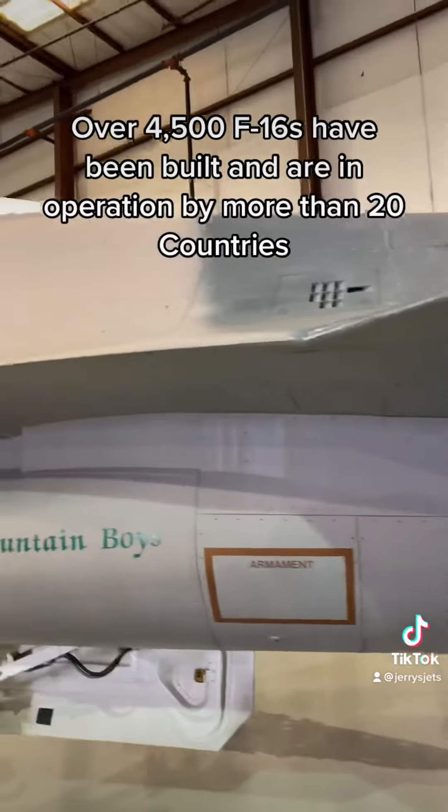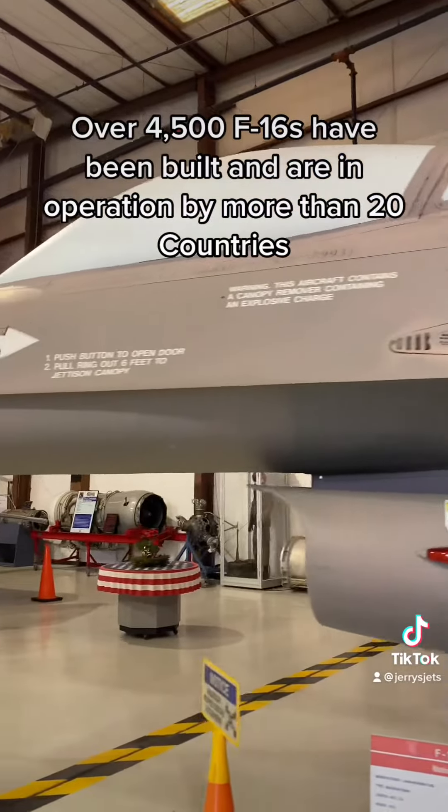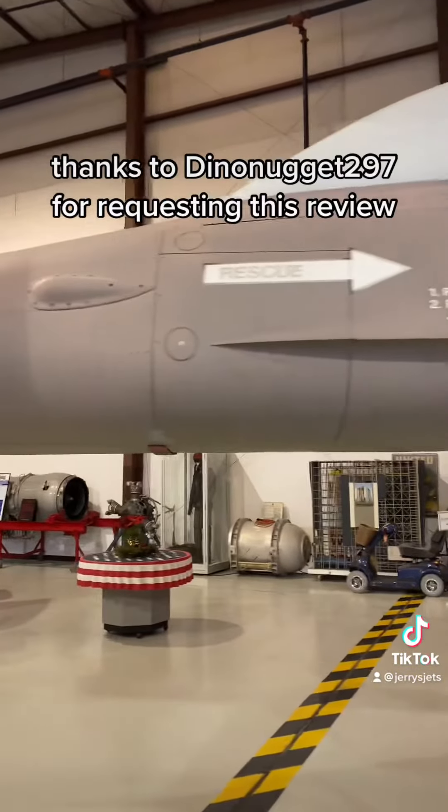Over 4,500 F-16s have been built and are in operation by more than 20 countries. Thanks to DinoNugget297 for requesting this review.